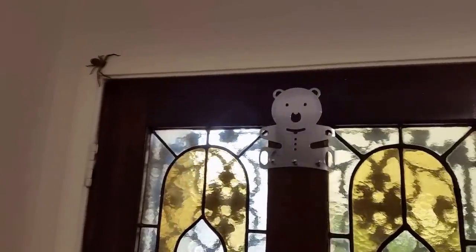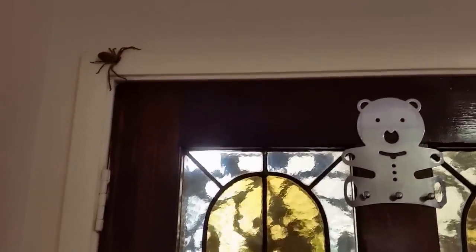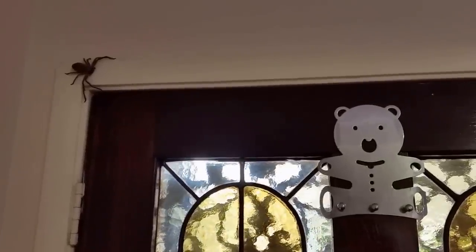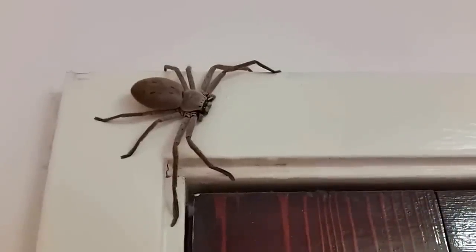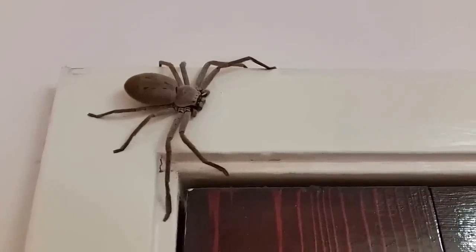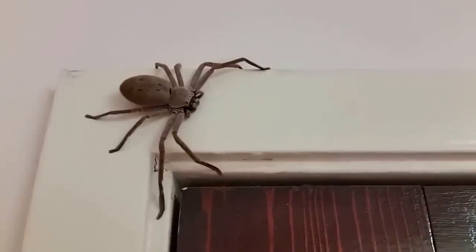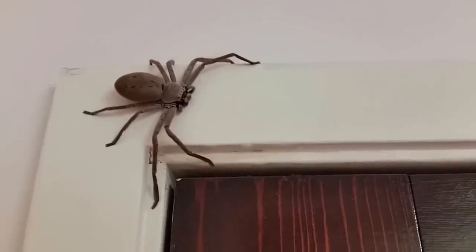Hello YouTube, just wanted to do a small video about the Australian household. Here in Australia you tend to find spiders such as this one here — looks like a Huntsman spider, likely a female because it's larger in size. You can see the belly there. The Australian Huntsman is quite a common spider that often hides within your house, in the cupboards.